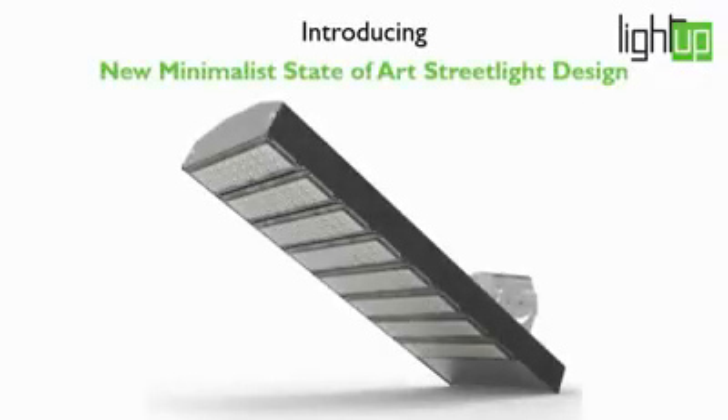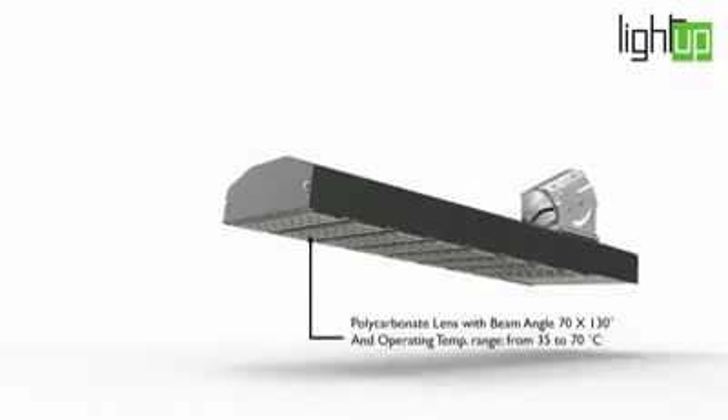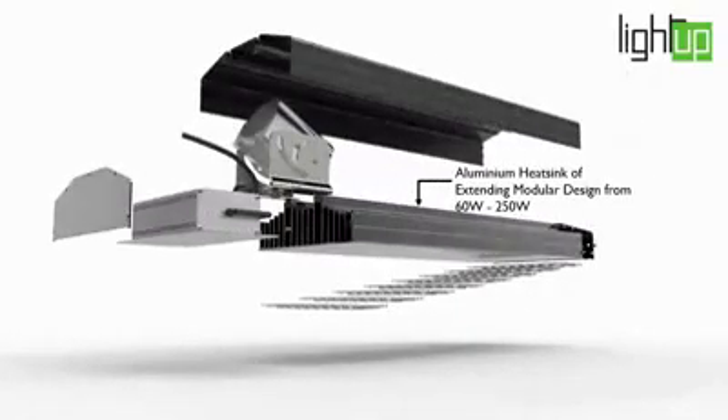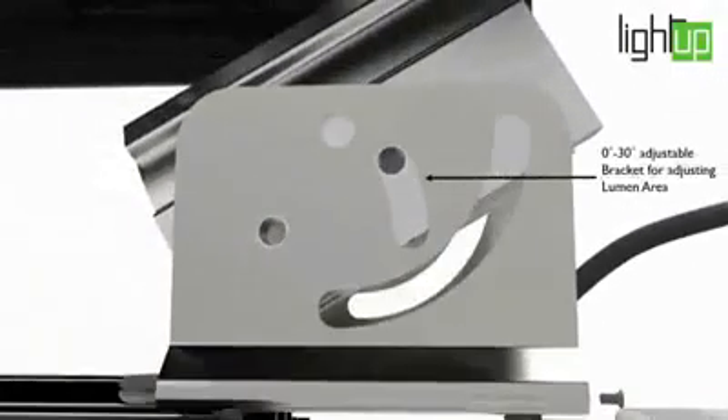New minimalistic streetlight design. Polycarbonate lens with beam angle 70 by 130 degrees. Extended modular design made of aluminium heatsink from 60 watts to 250 watts. Roof of aluminium 6061. IP67 power supply. 0 to 30 degree adjustable bracket.